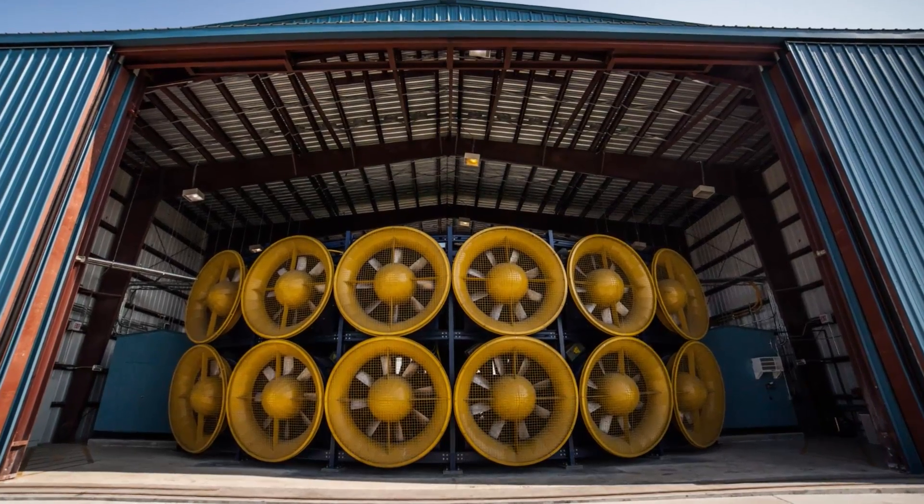The wall has 12 fans. Each fan is run by a 700-horsepower motor, so when running at full strength, we have a total of 8,400 horsepower, which can simulate a Category 5 hurricane.